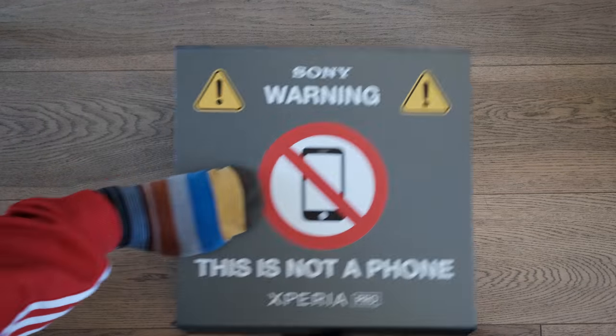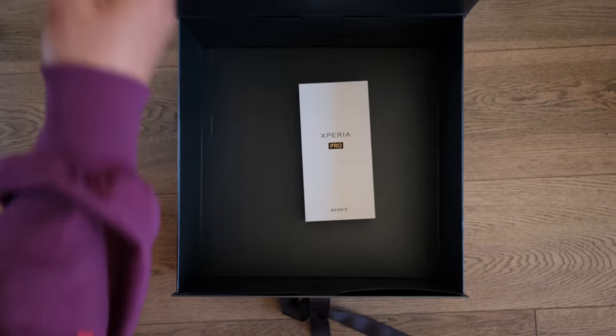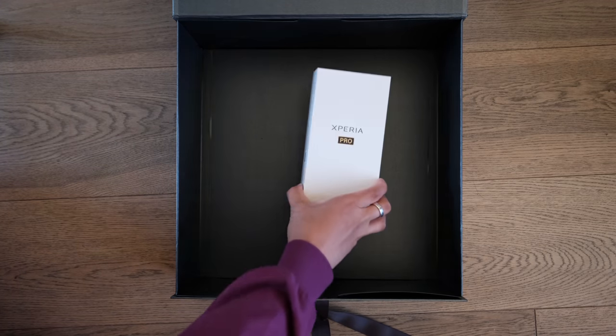Recently I was sent a box that apparently didn't contain a phone — inside the box was a box, and inside the box was another box. And inside that smaller box was in fact a phone. Those crazy funsters at Sony.